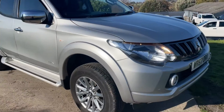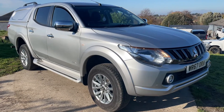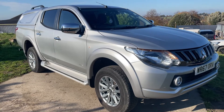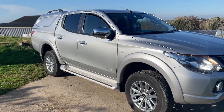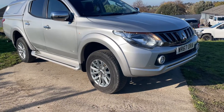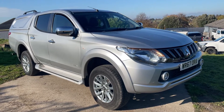This Mitsubishi L200 is available here at Cross Country 4x4. We're in Market Lavington Village near Devizes in Wiltshire. We're more than happy for you to come and view this truck and take it out on a test drive. We'll consider a part exchange and can give quotes for finance, and you can also have it delivered to your premises. This will be a good working truck — it'll have a couple of new tires, be fully serviced, get a new MOT, and it comes with a spare key.